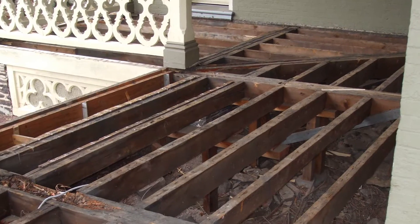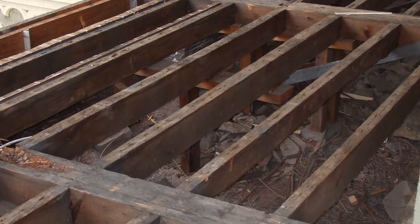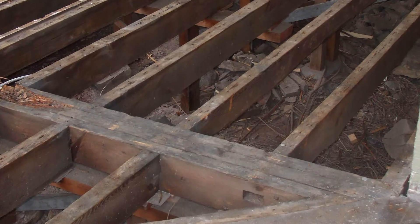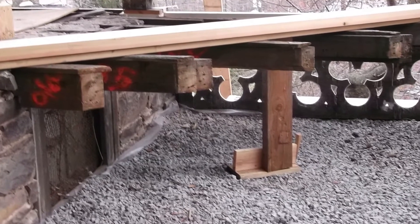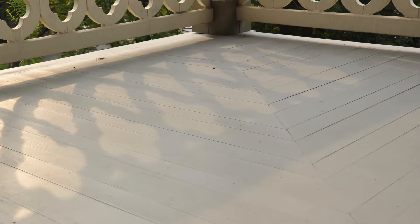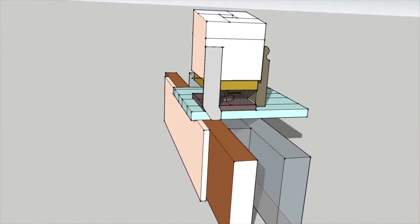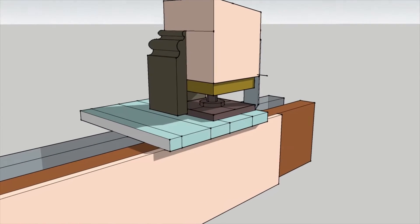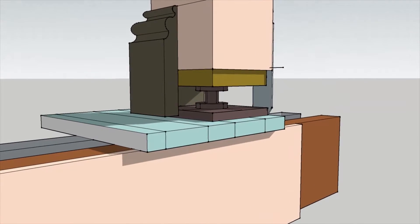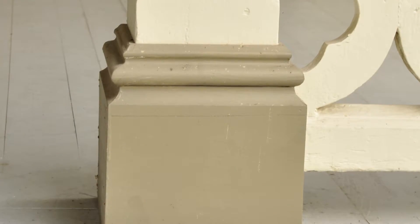Two layers of rotted wood decking were removed from the porch, as well as a significant amount of the porch's timber framing. The framing was reconstructed using as much original material as possible, while the decking was replaced entirely with rot-resistant tongue-and-groove cypress wood. Furthermore, the column bases received custom aluminum base plates and structural straps to isolate them from surface moisture contact, which was all enclosed with column base trim that matched the column's original appearance.